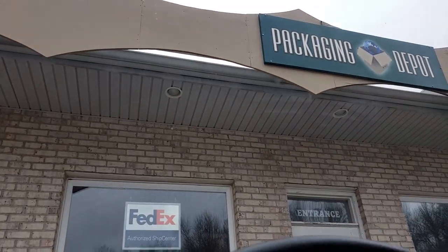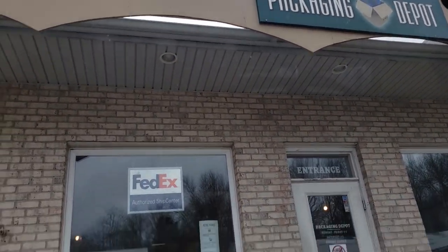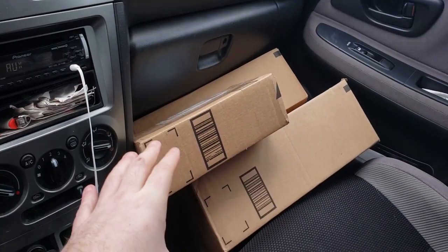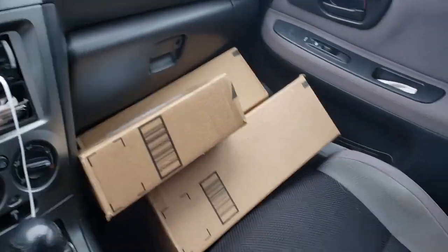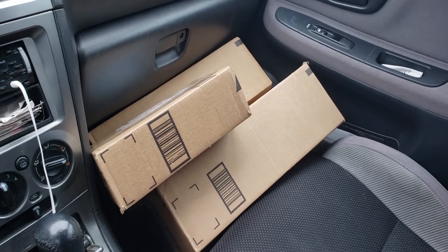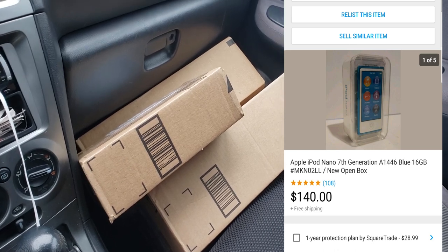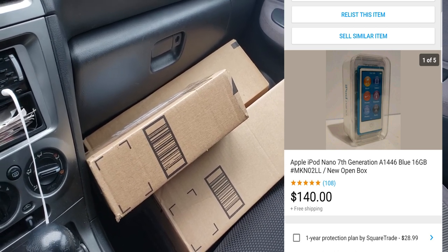What is up YouTube, Thrift School here outside of the packaging depot where I drop off my UPS Amazon shipments. We have some awesome eBay orders. I want to flash them up on the screen real quick. We sold an iPod Nano Touch, one of the newer 7th generation ones, and sold that for $140 on best offer.